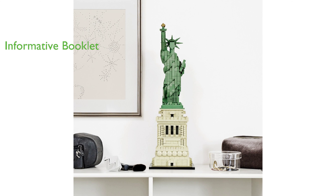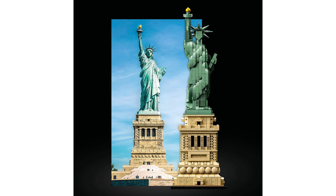The LEGO Architecture Set comes with an informative booklet, available in English and French, containing valuable information about the design, architecture, and history of the Statue of Liberty.